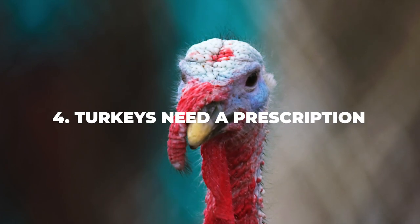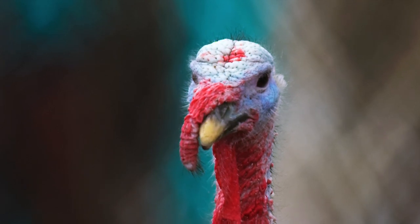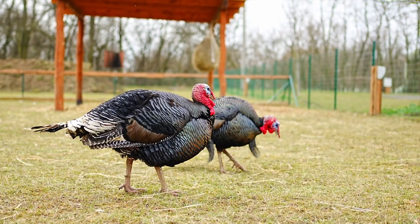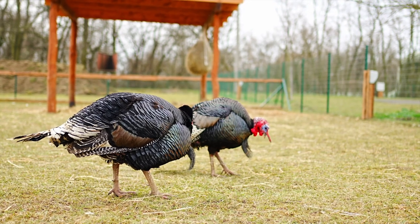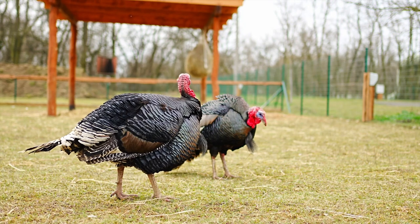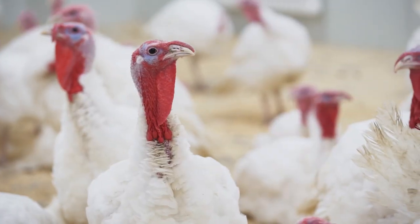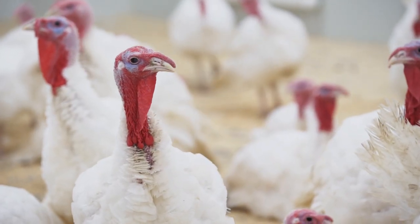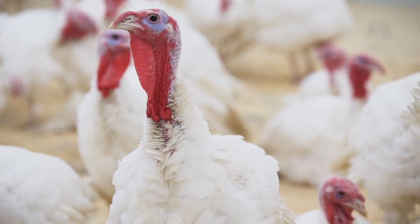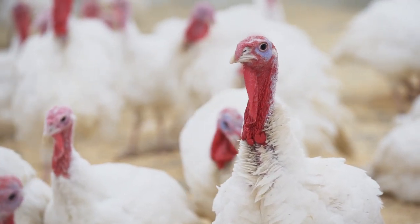Number four: turkeys need a prescription. No antibiotics will ever be stored on the farm. If you want to invest in your turkey's health or the whole flock's, you will need to either contact your farm service technician or the company's veterinarian. Once you find out whether your turkey needs treatment, you will get a prescription from the veterinarian. If the whole flock needs a prescription, you will need to add the antibiotic to the water or the feed to make it easier for them to consume. If your turkey's health does not improve, take the diseased or dead animals to a diagnostic lab to identify the cause.